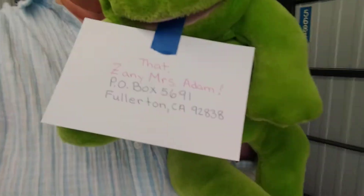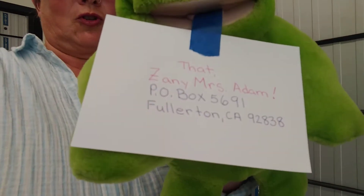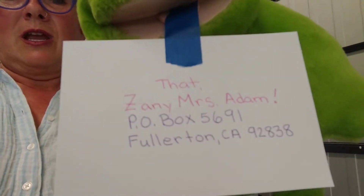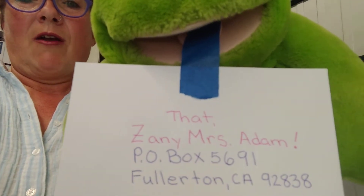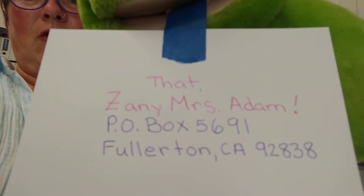Hello boys and girls! This is Mrs. Adams' postcard, and on the postcard she has her address. Please write to Mrs. Adams — that zany Mrs. Adams — P.O. Box 5691, Fullerton, California 92838.